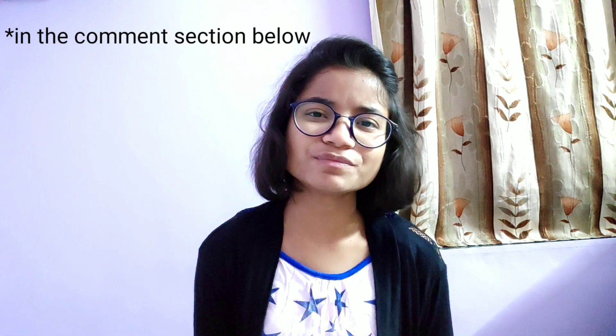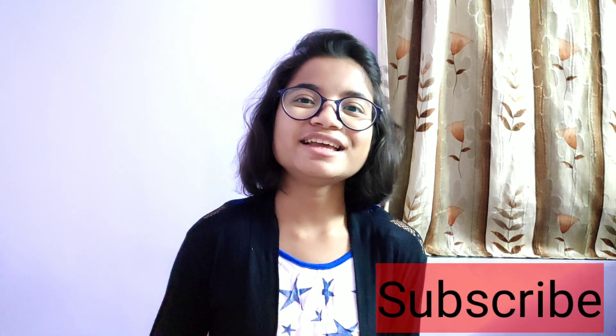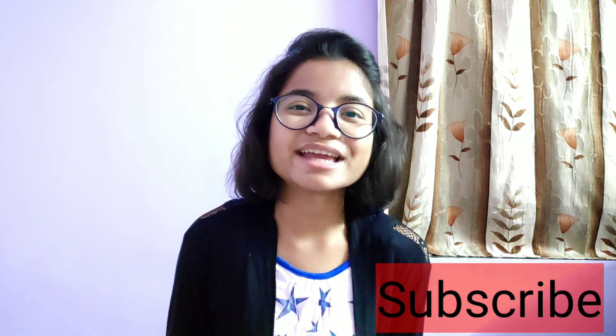That's all for today. These are the little things that I wanted to share, and if you want, you can implement these little steps and let me know. With that, hope to see you again very soon. Till then, take care of yourself, and thank you for watching.